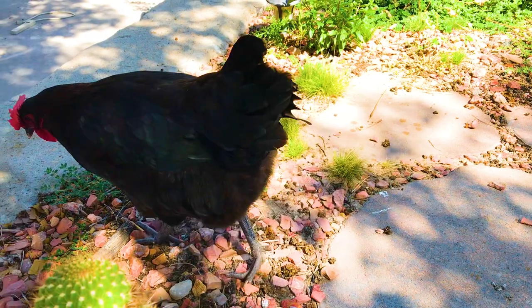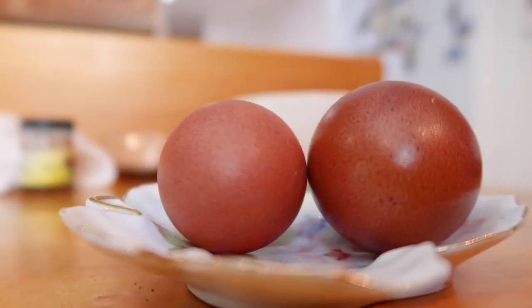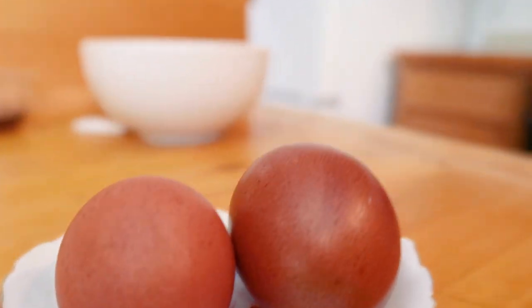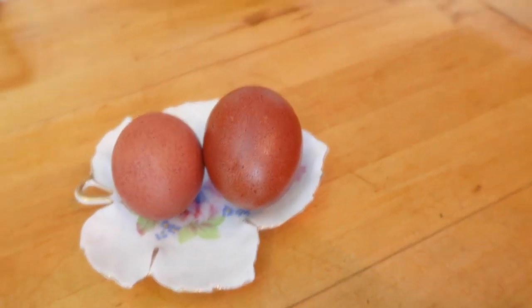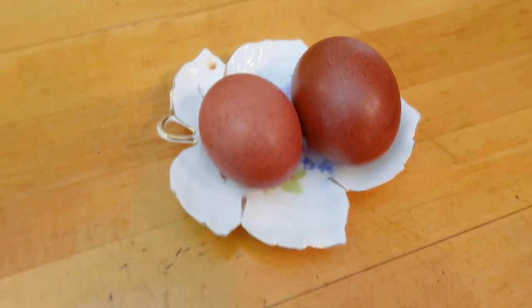Let's go inside the kitchen to prepare the egg. These beauties are our first eggs ever. The one on the right is the big one which we got first, and the one on the left is a smaller one which we got the second day.